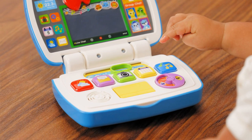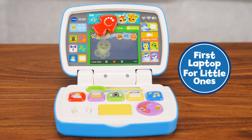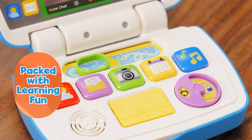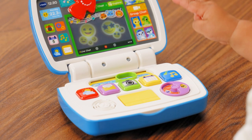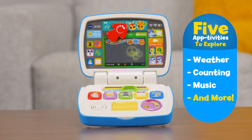Connect discovery and play with the ToddlerTech laptop from VTech. This first laptop for little ones is packed with interactive learning fun. Kids can be grown-ups in training as they explore weather, counting, music and more with five fun activities.